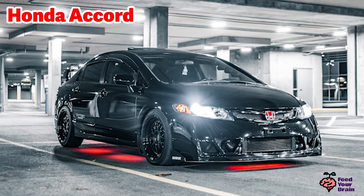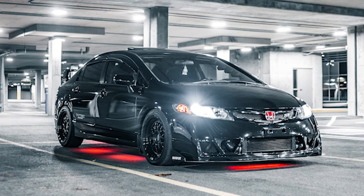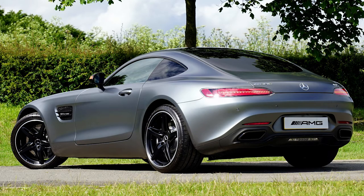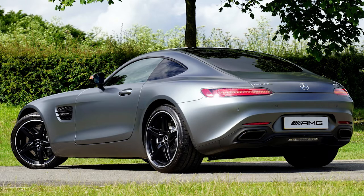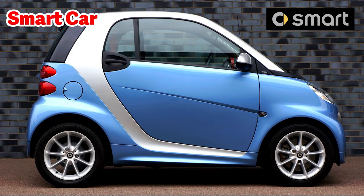Here is a newer four-door Honda Accord, all black. It has custom accessories such as a lower front bumper, custom speakers, and red lights underneath the car. Here is a newer Mercedes-Benz two-door coupe. Here is another smart car — this one is blue with silver accents.